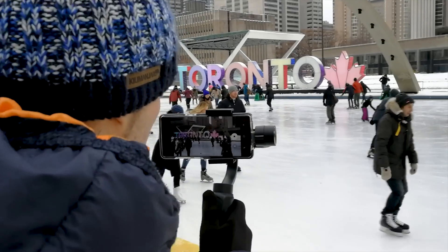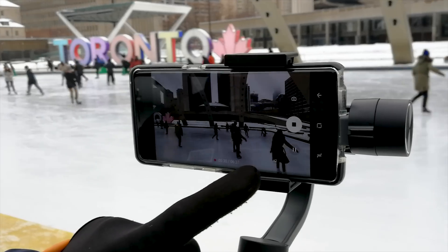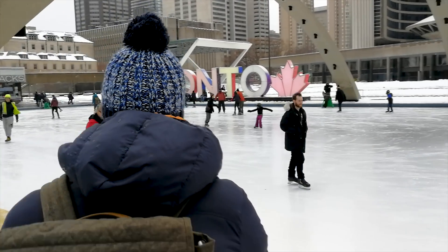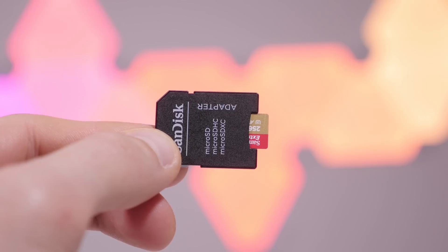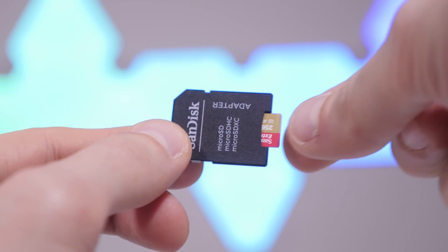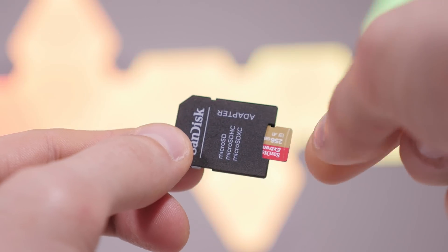The higher the quality and the bitrate that the camera wants to record at, the faster the card needs to be to keep up with the stream of data coming at it. That's why using a card that is too slow in a 4K camera like my Panasonic GH4 will cause lockups or simply won't even start recording. But can a fast SD card actually speed up your device?